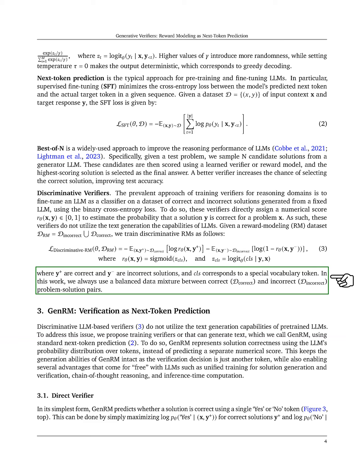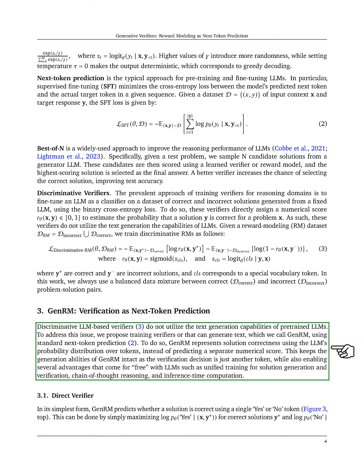In this section, we discuss GenRM, which stands for verification as next-token prediction. We note that traditional verifiers based on large language models do not take advantage of their text generation abilities. To improve this, we propose training verifiers using next-token prediction. Instead of giving a separate score for correctness, GenRM uses the LLM's probability distribution over tokens to represent whether a solution is correct. This approach maintains GenRM's generation capabilities, as the verification decision is treated as just another token.